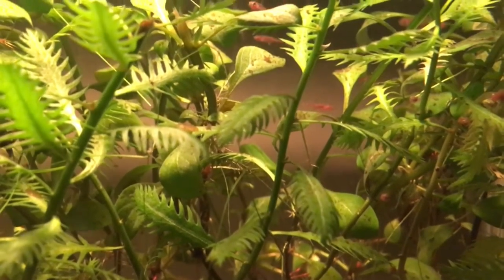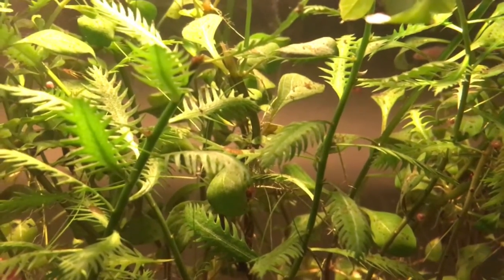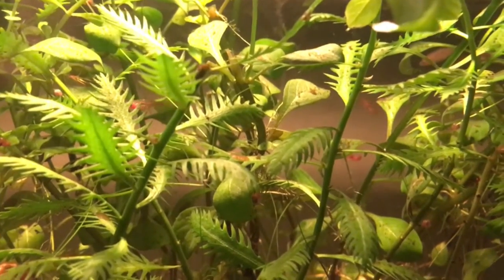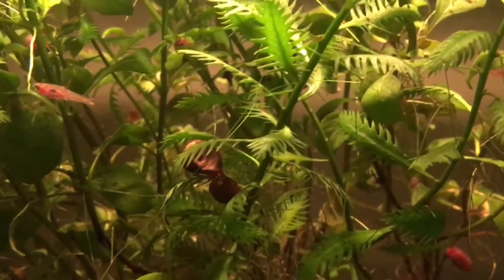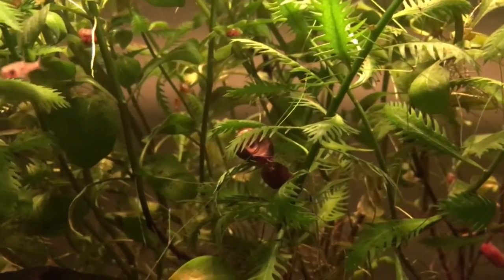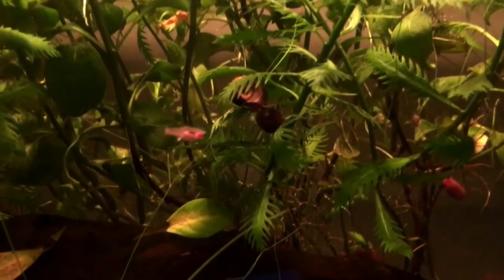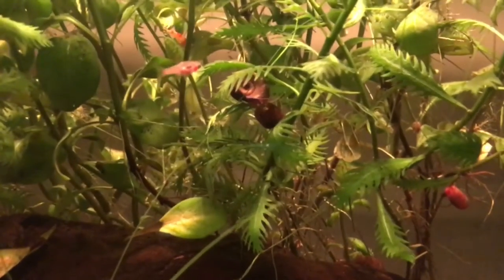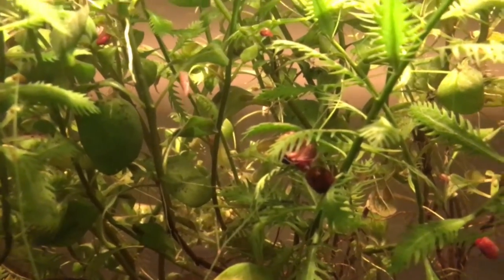So far, what I've been doing is feeding mine micro worms, walter worms, and banana worms — they seem to readily accept those. They will also accept grindle worms, more so the smaller ones. Powdered diets work well too; my powdered diet from Northfin is one of my favorite things to feed these small fish. Crushed flakes would be accepted, but they readily and quickly go after things like the micro worms, walter worms, and banana worms.